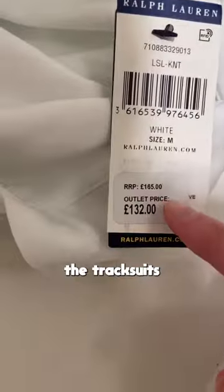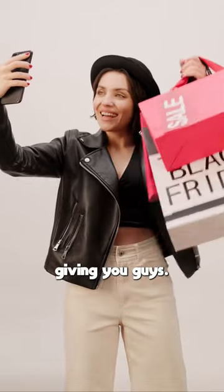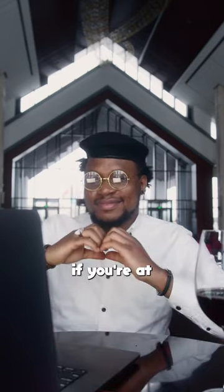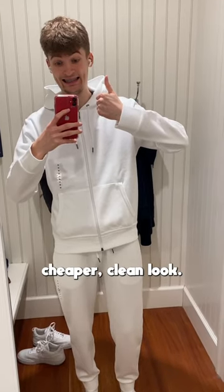As you can see here, the tracksuits are heavily reduced. On top of this, the outlet stores usually put discounts on the discounts they're already giving you. You can also get student discounts if you're at the right age, and you can also get cash back, which certain banks offer. Do this to get a cheaper, clean look.